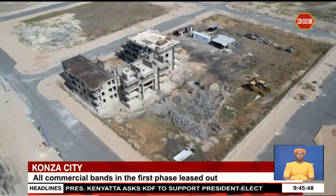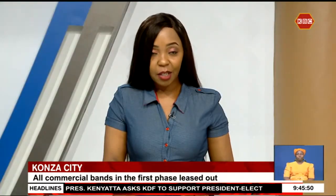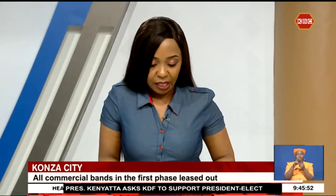Hibak Said for Easy Friday. And we all look forward to the completion of Konza City.